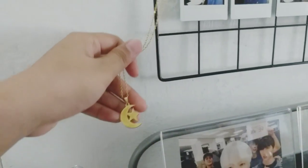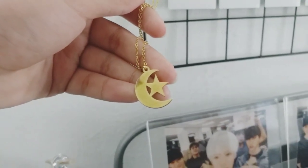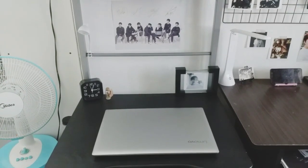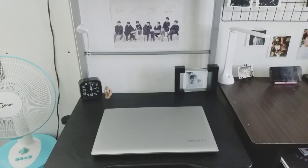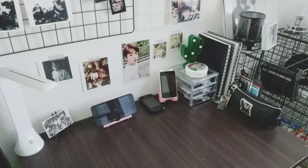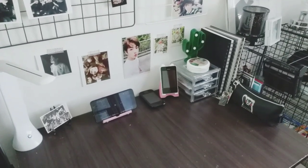I also have this necklace that I hang right here because it reminds me of Moonchild by Namjoon. On my desk, I just have my laptop and there's a frame of Taehyung back there. As you can see, the desk is a little bit more cluttered but I love it.